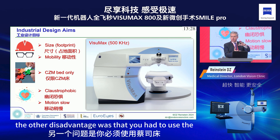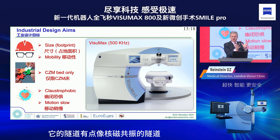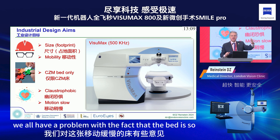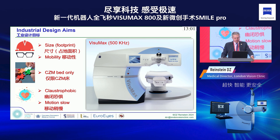Another disadvantage was that you had to use the Zeiss bed — you couldn't use it with another excimer laser. It had a tunnel configuration, like an MRI tunnel, for the patient, so some patients found it overwhelming. We all also had a problem with the fact that the bed is so slow — you have to wait for it to come in and go out.